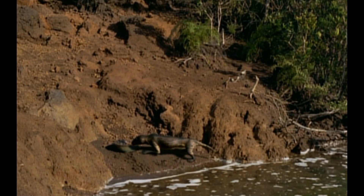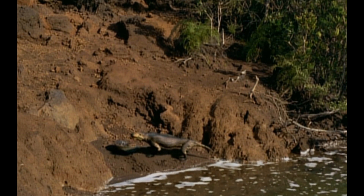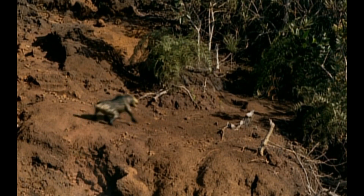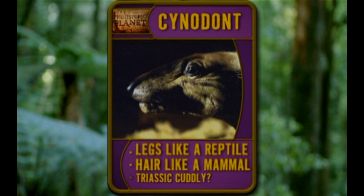This animal, a Cynodont, isn't a dinosaur either. He's part reptile, part mammal. He's a prehistoric mutt. Cynodont has legs like a reptile, hair like a mammal, and is the best the Triassic can do when it comes to cuddly.